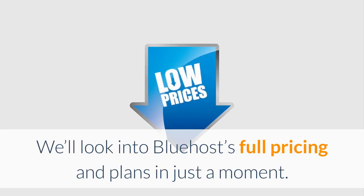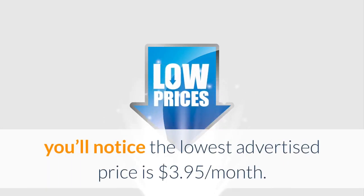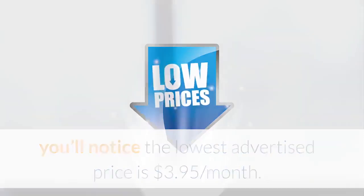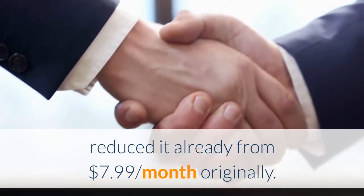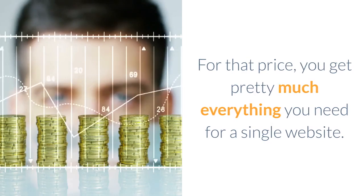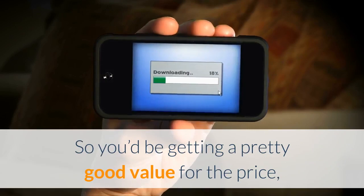Pro #3: Low introductory pricing at $2.75 per month. Bluehost's lowest advertised price is $3.95 per month, supposedly reduced already from $7.99 per month originally. For that price you get pretty much everything you need for a single website, including 50 gigabytes of SSD storage, unmetered bandwidth, a free SSL certificate, and more — a pretty good value for the price.